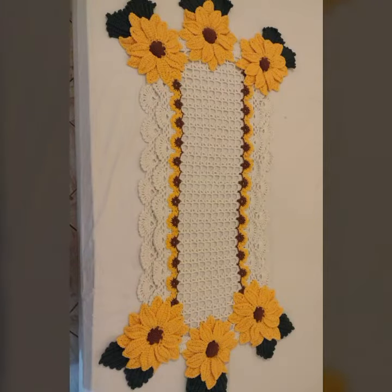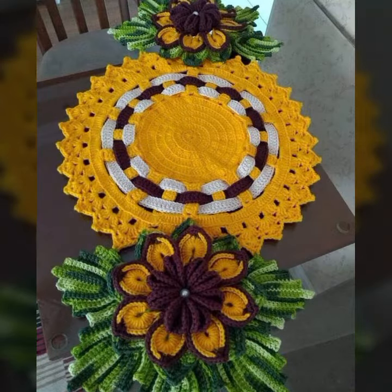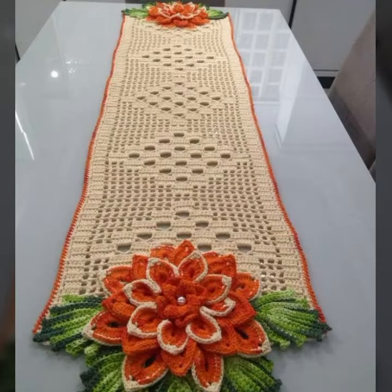If you want to buy these beautiful crochet table cover designs, I will tell you some website names — likely AliExpress, iY.com, and Amazon.